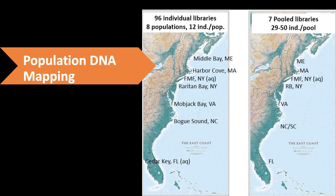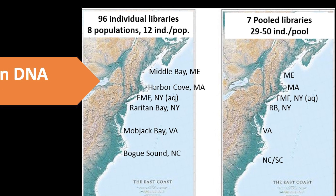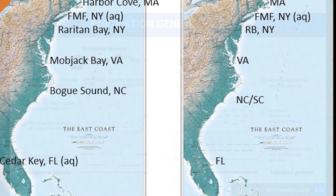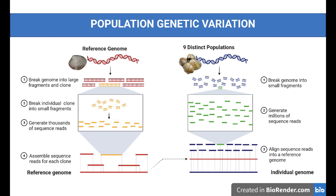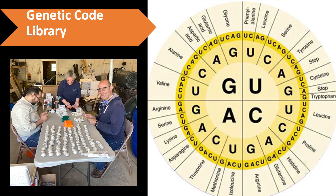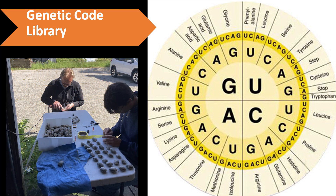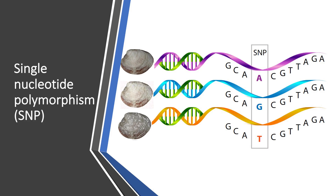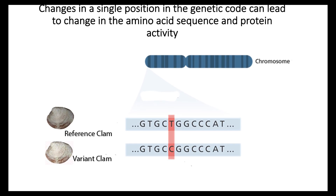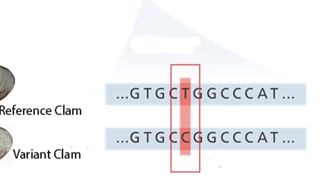Accomplishment number two: identify population genetic diversity. Researchers successfully mapped DNA for nine distinct hard clam populations, ranging from Maine through Florida, and compared these results with genetic code from the reference organism to determine differences in their DNA sequence. A genetic code library was constructed to document all genetic variations detected in hard clam populations, with a focus on single nucleotide polymorphisms, or SNPs. SNPs are extremely important, since changes in a single position in a genetic code can lead to a change in the amino acid sequence and protein activity.